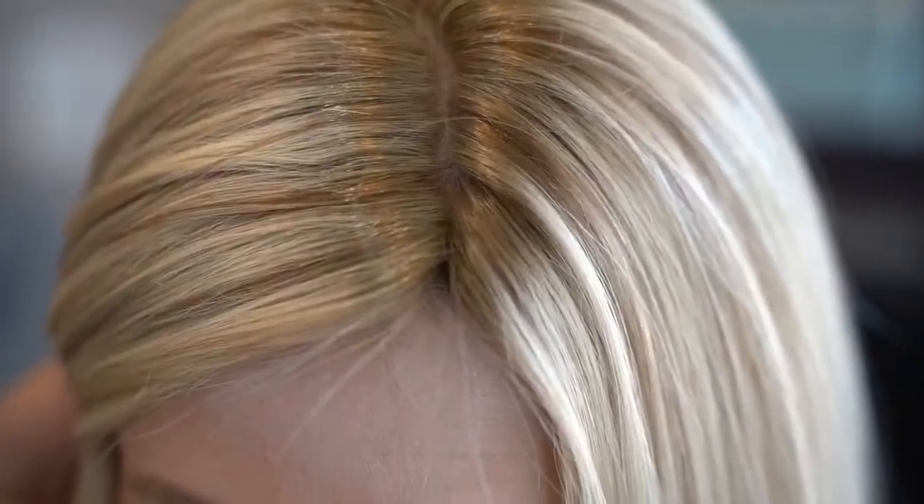This wig is 100% hand-tied. It has non-slip features on the top, sides, and nape.